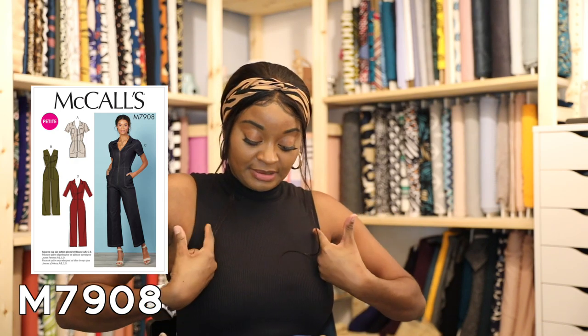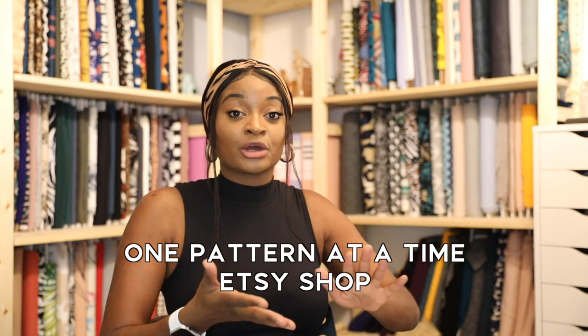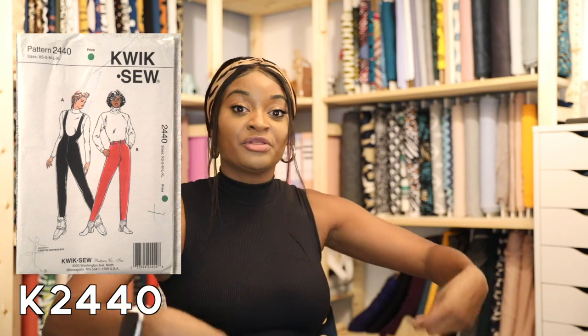Finding the right pattern was a bit of an ordeal. I ended up combining two patterns. The first was McCall's 7908 — a jumpsuit pattern — because I liked the bodice, the princess seams down the front, the zip-up option, and I knew I could modify the neckline. For the bottom half I used a vintage Quick Sew ski pattern from an Etsy seller called One Pattern at a Time. Apparently everyone used to just make their own ski wear in the 1960s!